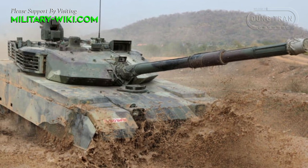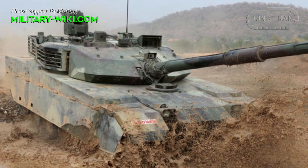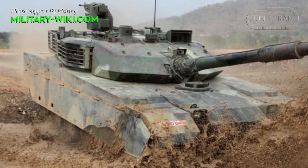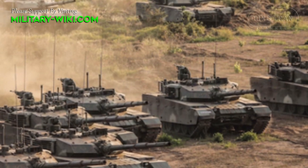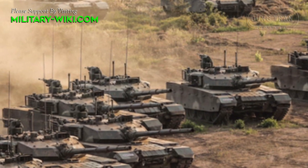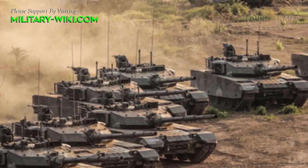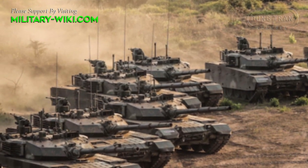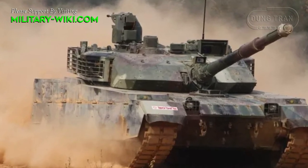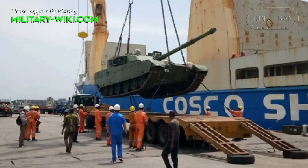The VT4 is equipped with a powerful fully stabilized 125 mm smoothbore main gun with an automatic loading system, combined with many modern guidance devices such as a ballistic computer and a barrel calibrator that recalibrates after every 8 shots, helping the tank fire accurately on the move. The VT4 uses Russian 9K-119M missiles made in China under license, with a maximum range of 5 km.